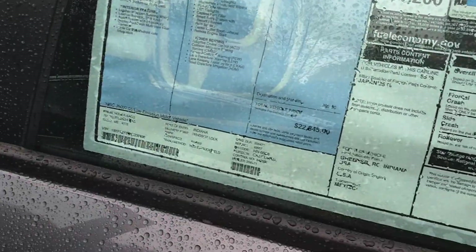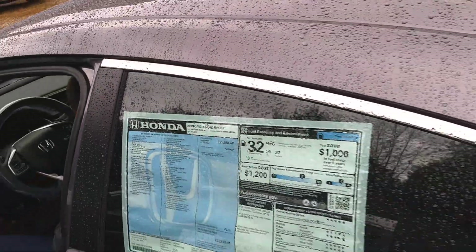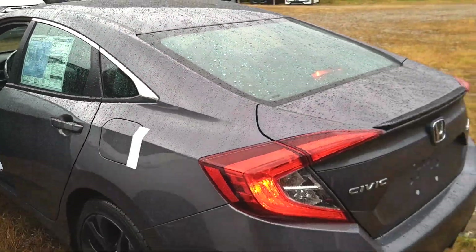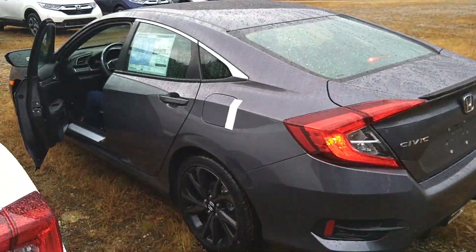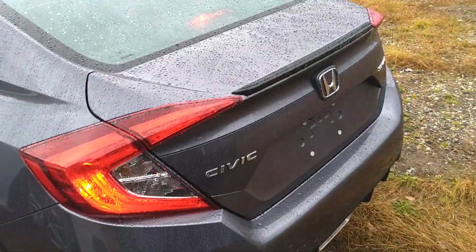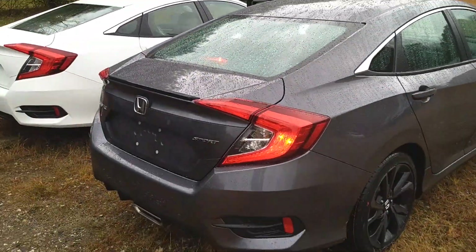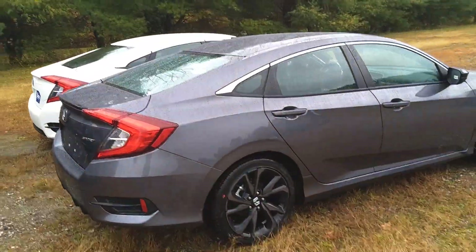We've got to get this thing sold. Come on in right now and buy this awesome new 2019 Civic Sport. This is the first '19 Civic that landed — we just pulled it off a truck. Get in here right now and be the first kid on your block with a Civic Sport. This is awesome. Look at this thing.